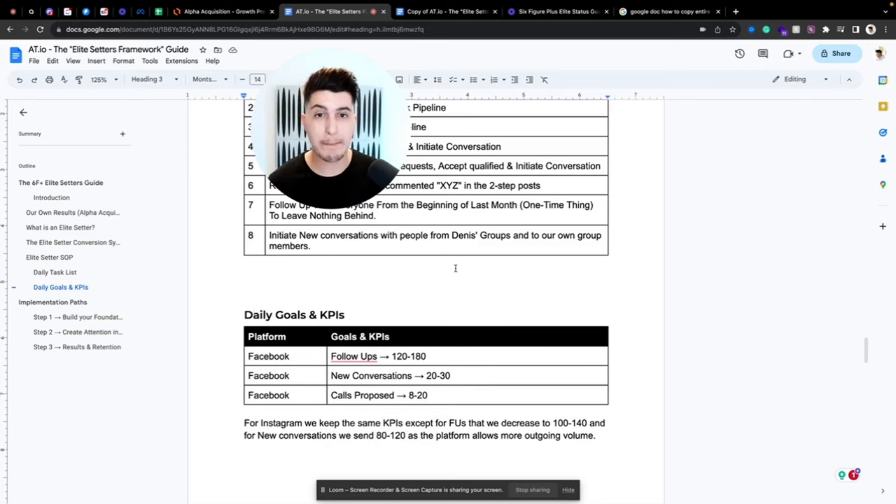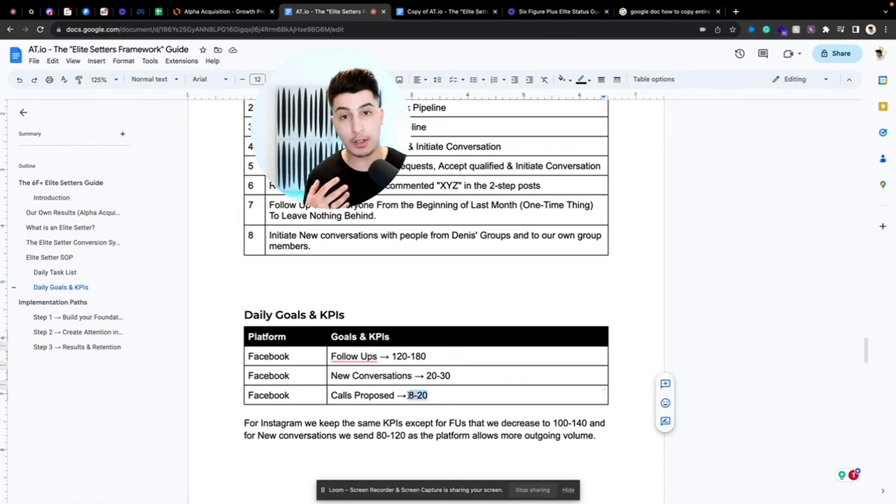New conversations: 20 to 30 per day, depending on your lead flow and whether it's outbound or inbound. The most important metric is Facebook calls proposed. If you're not booking appointments, the reason is your elite setter is not proposing enough calls. You need to have effective conversations in your inbox, but then they need to actually propose a call — if you don't propose calls, you won't get appointments. It's that simple.